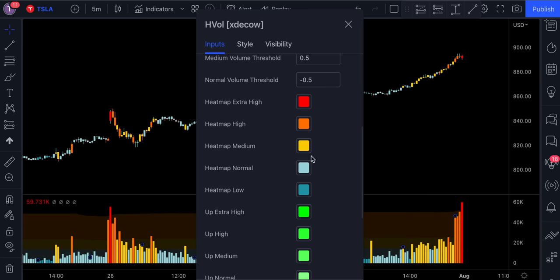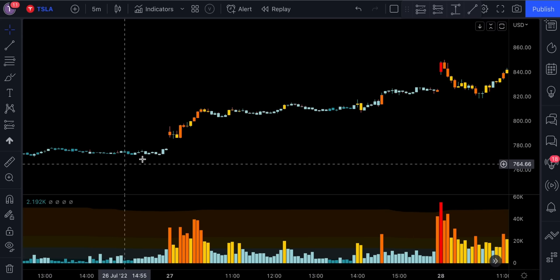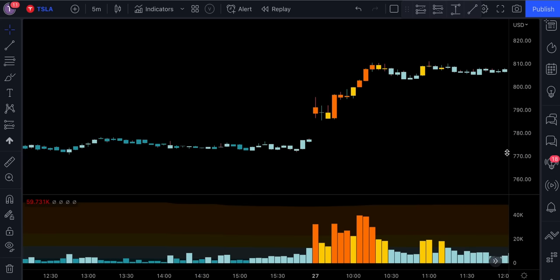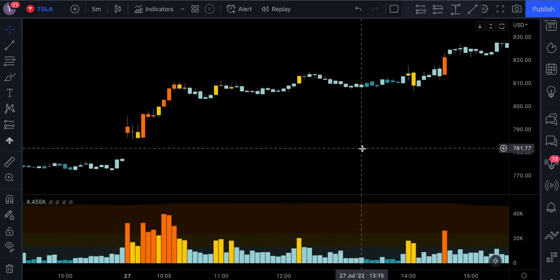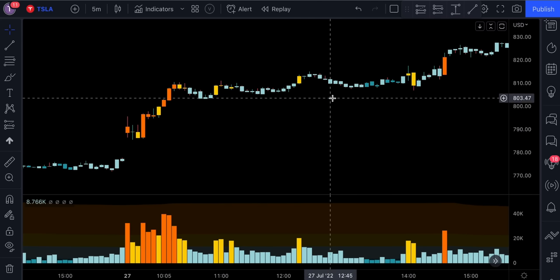Based on these parameters, it's recommended to enter the market only when the volume is medium or above. This basically helps us avoid taking trades when the market is moving sideways. We see that the volume increases every time the big players step into the market. In this example, once the price action broke above this level of resistance, the volume increased from normal to high — a strong indication that the bulls stepped into the market. After a big move, the volume usually decreases, and these are exactly the times when we don't want to be entering the market.